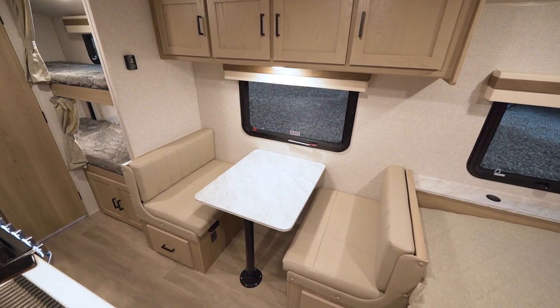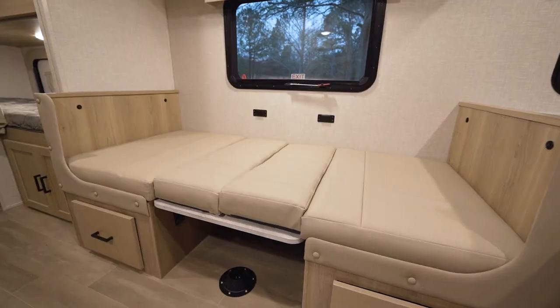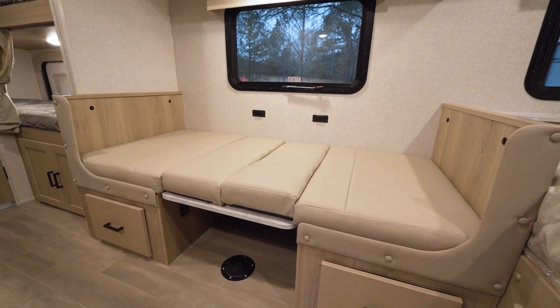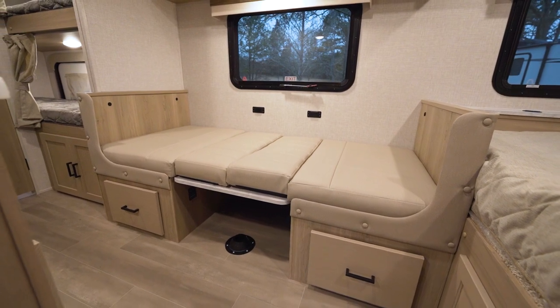They've given us a dinette which could seat four — it's going to be a little snug, but it can do it. This also converts to a bed to accommodate yet another guest, should we choose to bring one along.